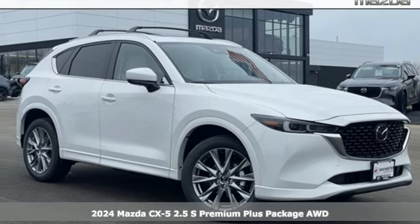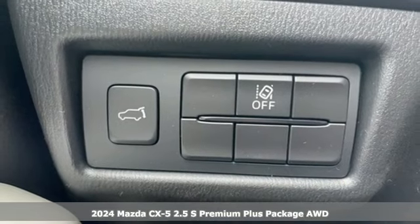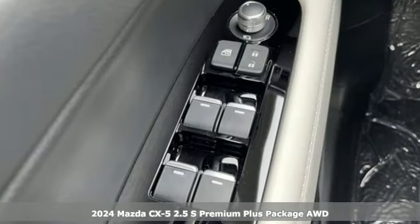Here's a new 2024 Mazda CX-5. For all the things that drive you, there's Mazda. It comes nicely equipped with features you'll love.